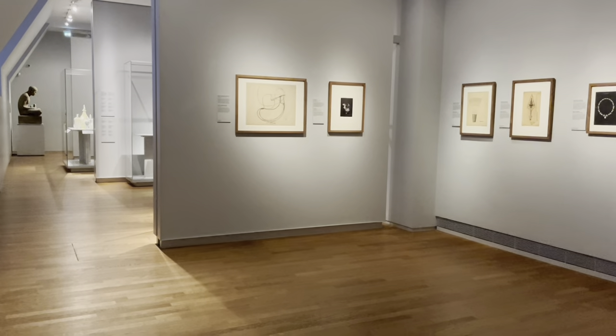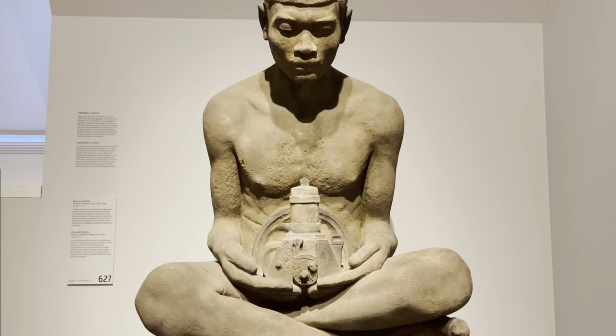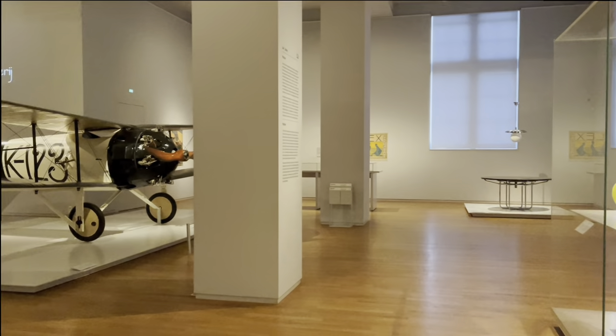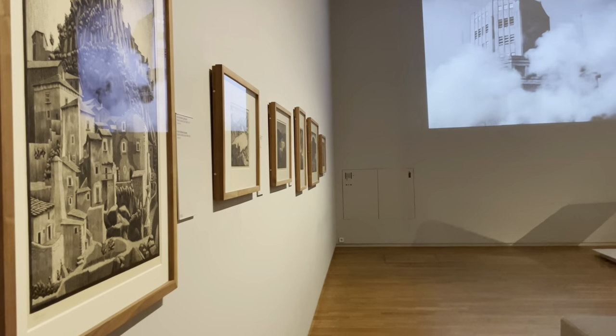There's also a third floor in the museum. It is dedicated to modern art, with an aircraft on display and works of Moritz, who was a 20th century graphic artist.